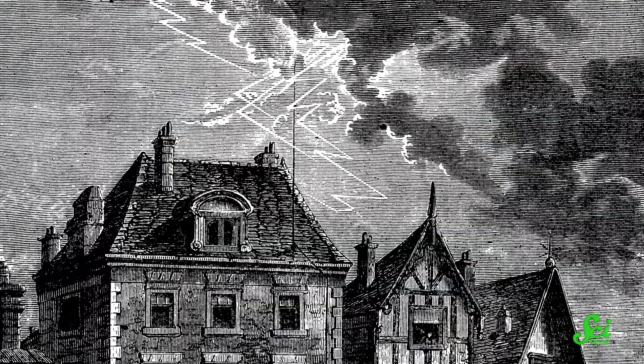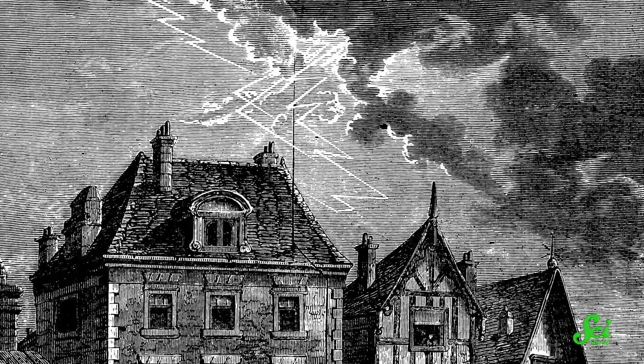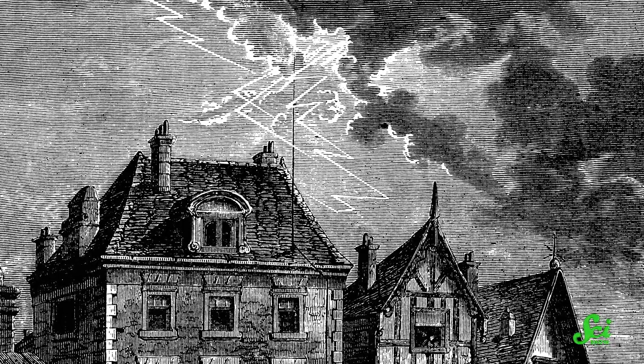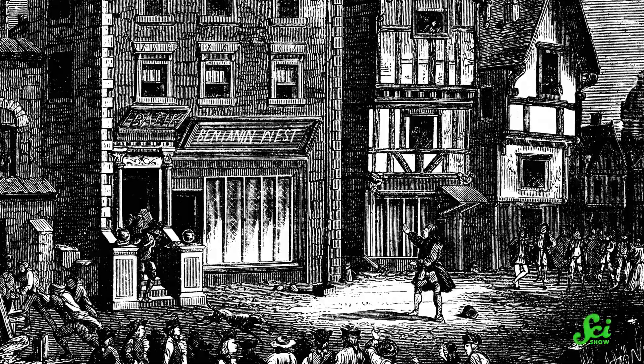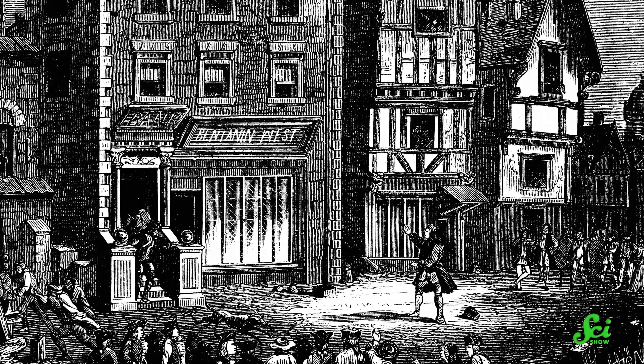We're never going to be able to stop lightning from happening, but we can improve on the ways that we protect important infrastructure from damage. Because while it works great on the ground, a lightning rod isn't much use in the air — there were no airplanes around in the 1700s when Ben Franklin was supposedly inventing it.